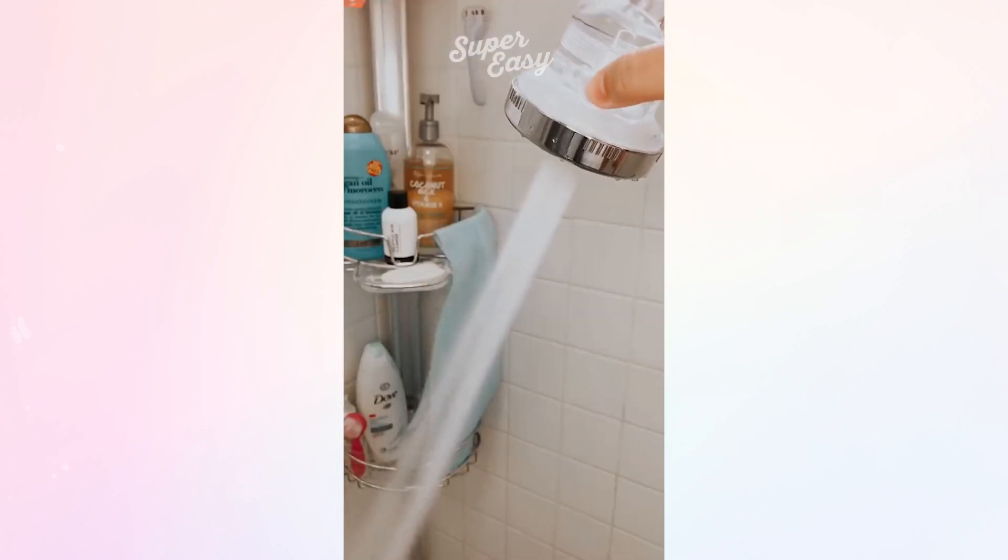I have no idea how it was able to change that drastically, but do what you wish with that info. It comes with three settings: the massage, jets, and the rainfall.